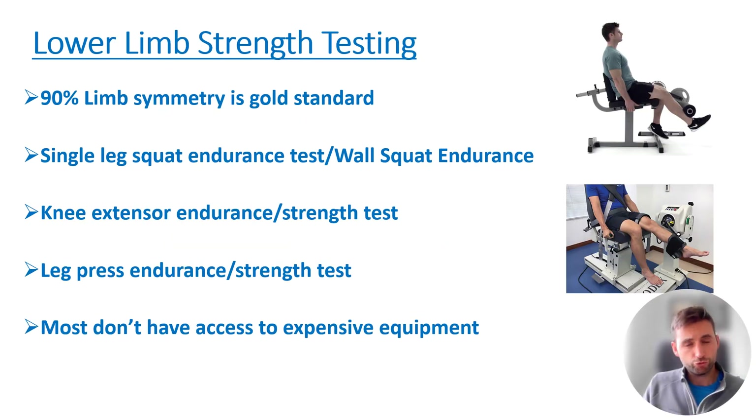Based on the fact that reduced quadriceps strength results in high risk of re-injury, lower limb strength testing is really important with these patients. What we're looking for as a gold standard is 90% limb symmetry — essentially, can the patient on the operated side do 90% of what they can do on the non-operated side? This can be measured in a variety of ways: endurance tests like single-leg squat endurance, double-leg wall squat endurance timed on each side, and various other tests.